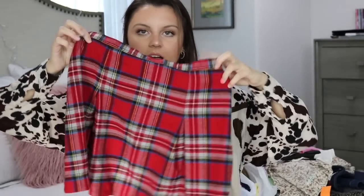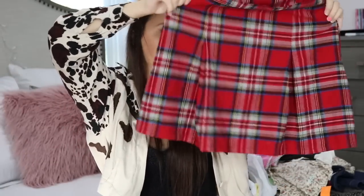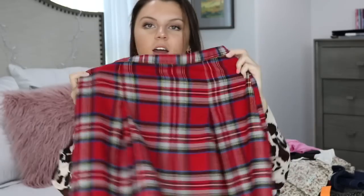Next, I just found this red plaid skirt — I think it is so adorable. It's by Old Navy. I think this is more of an older collection, but I think the plaid on it is amazing and the material is so soft. I think it's really cute.